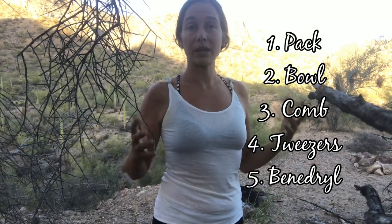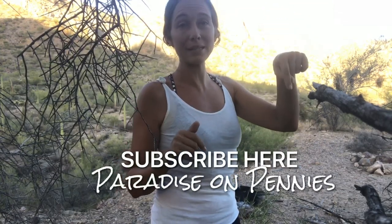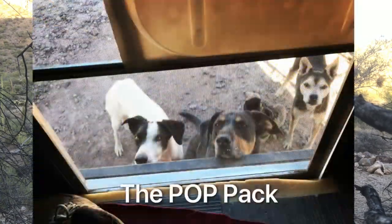I hope this helps anyone traveling in the desert with dogs. If you want to add anything to the list from your own experiences, drop it in the comments. If you found the video helpful, give it a like to help other people find this information. If you're curious about our whole lifestyle, subscribe to this channel, Paradise on Pennies — we share tips like this as well as stories of our adventures. We've been on the road for five years, started in an SUV and now live in a pop-up truck camper, and it's made even better with our dogs by our side.